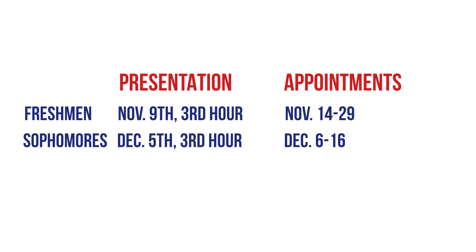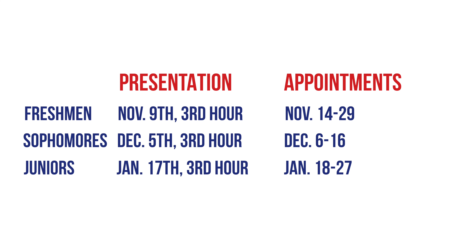Sophomores, your presentation is on December 5th, also during third hour, with meetings taking place from December 6th to December 16th. Juniors, your presentation is on January 17th during third hour, and your meetings will take place from January 18th to January 27th.